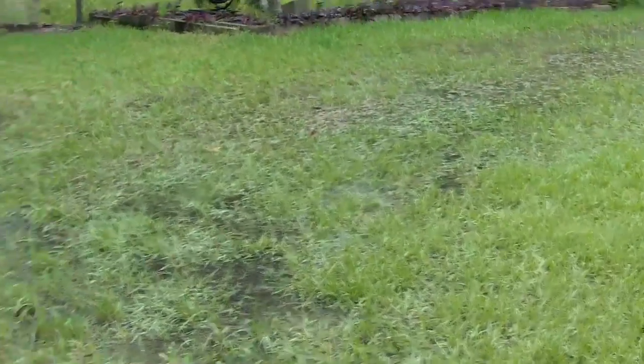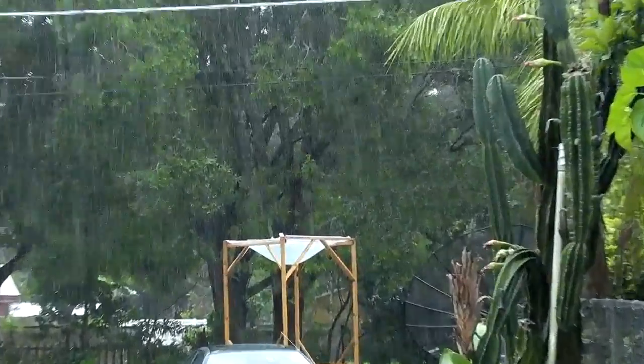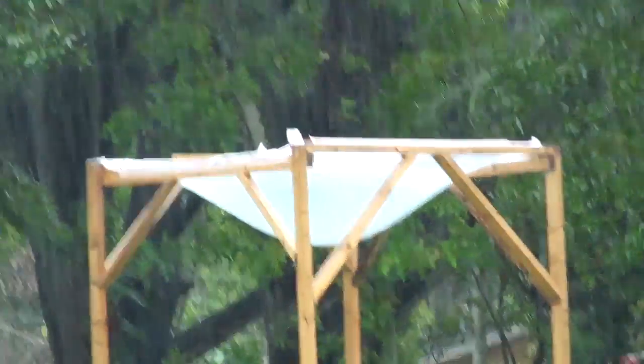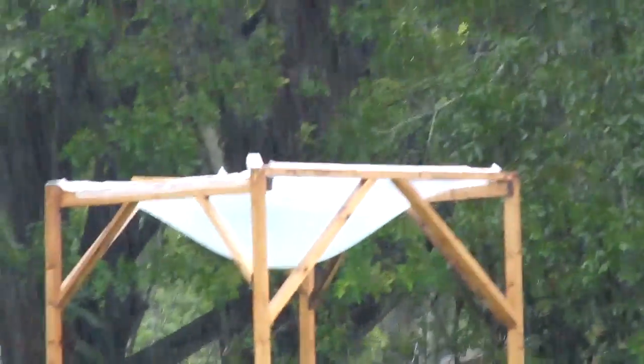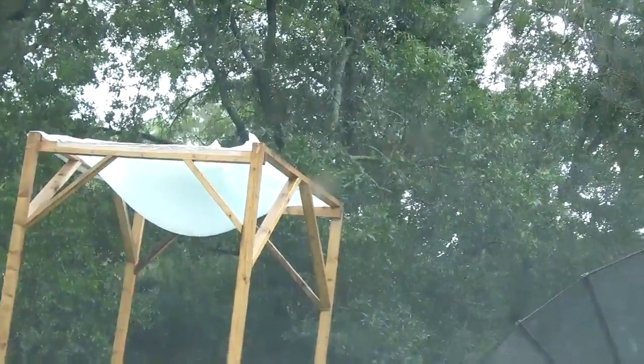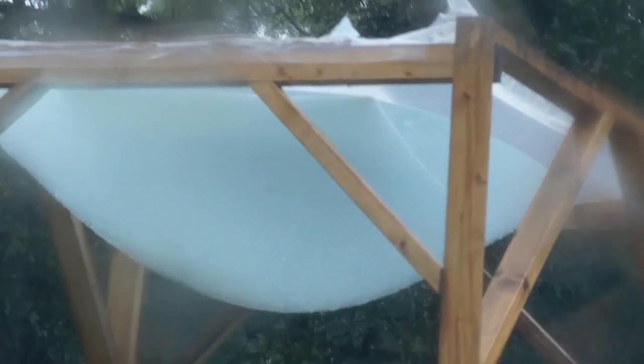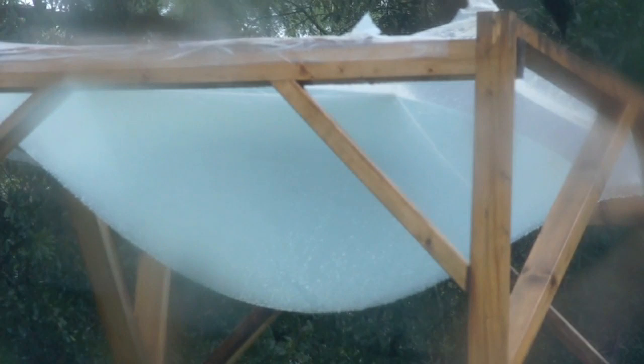We just got about four inches of rain in an hour — it was ridiculous. Everything is flooded. Oh no way, look at that. Wow. So that thing has got a ton of water in it now. That's probably 70 gallons now.